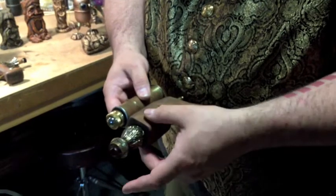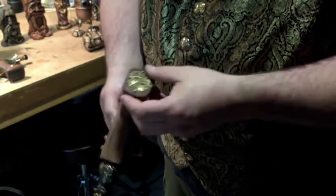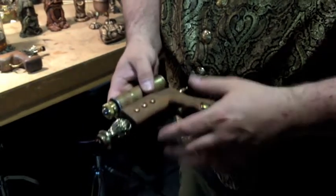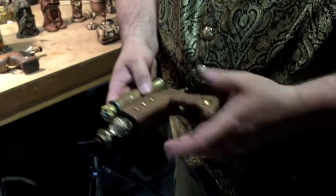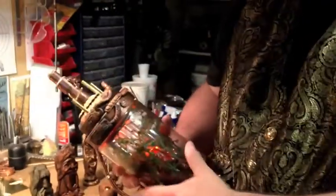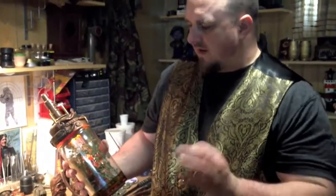Some brass tacks, upholstery tacks. Brass wire that I hammered flat into a shape. The wood from a tree. This is based off of a Victorian terrarium.